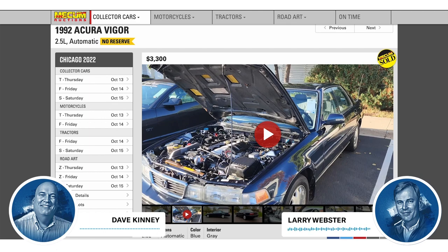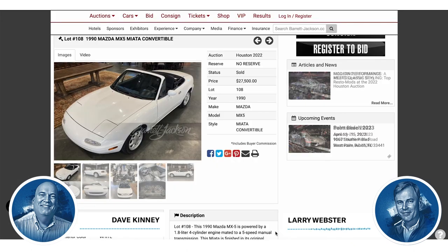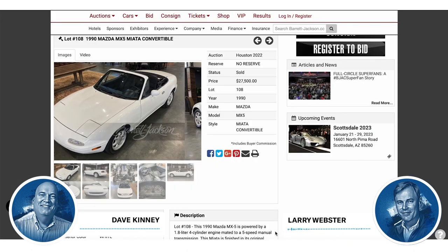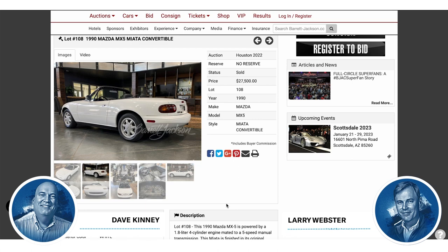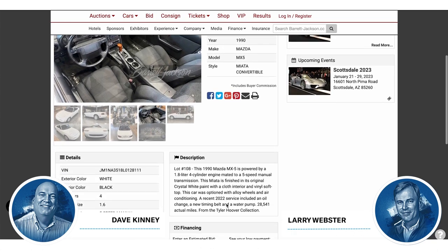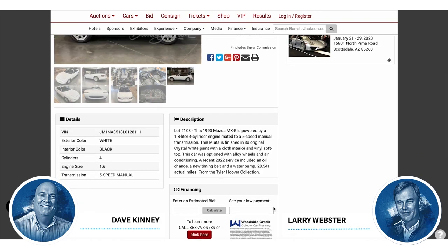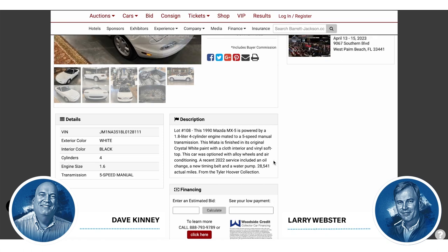A totally cool car you haven't seen in a while. The other thing I was pretty interested in was a first-gen Miata that sold at Barrett-Jackson. Just the week before, we talked about one that sold at Bring a Trailer for $12,000 with like 20,000 miles — what a great value. This one is very similar but it was in white, not the very common red. It sold for $27,500, and I'm just floored at the discrepancy.